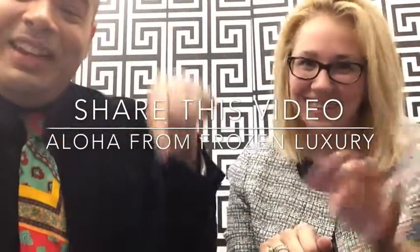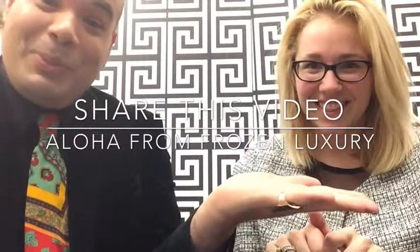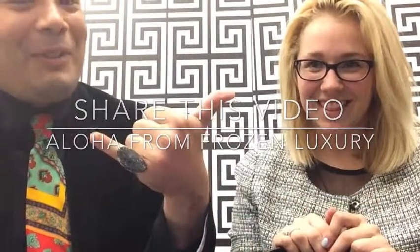Kristen, thank you so much for being on our show. My pleasure, thanks for having me. Good luck in L.A., hon. Thank you. Aloha from Frozen Luxury — hit the like button, share the videos with your friends. Have a great day, everybody.